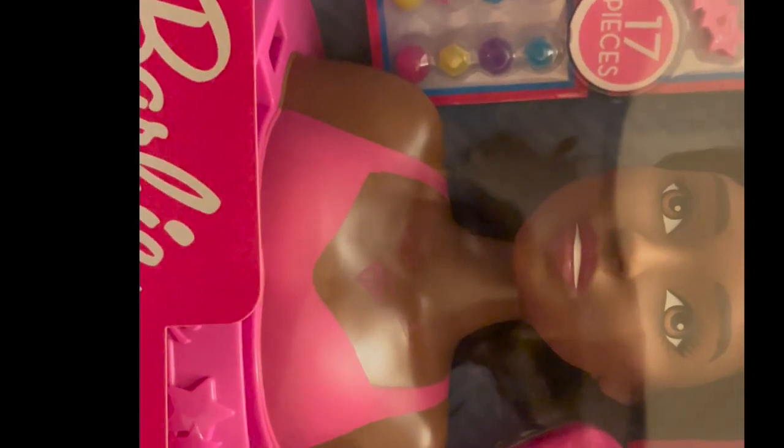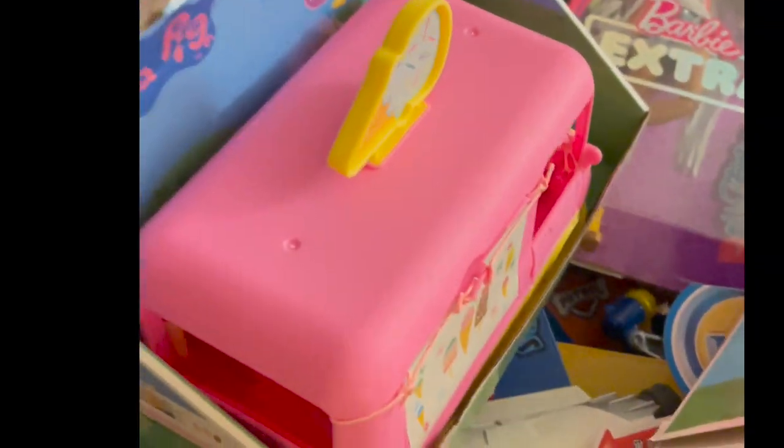She also really wanted a Barbie head, so I got her the Barbie Styling Head — it's a little squish one. Pretty much you can style her hair, and she's fabulous. She really wanted a styling head, so I made sure to get that for her.